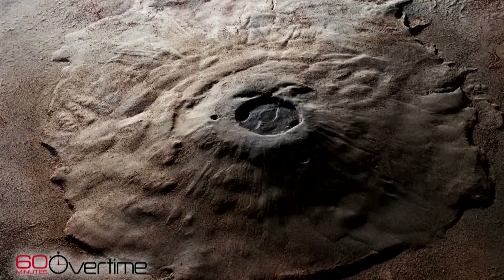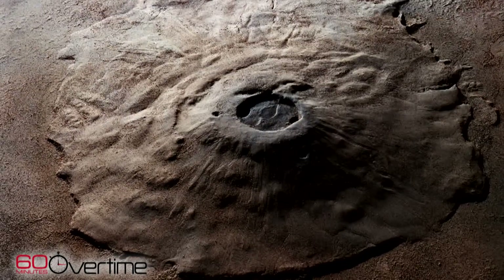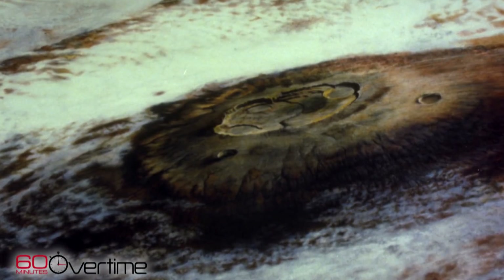And in fact, Mars has the tallest volcano in the solar system, Olympus Mons, an absolutely glorious volcano. These types of volcanic edifices are so large that we can only study them using satellites.